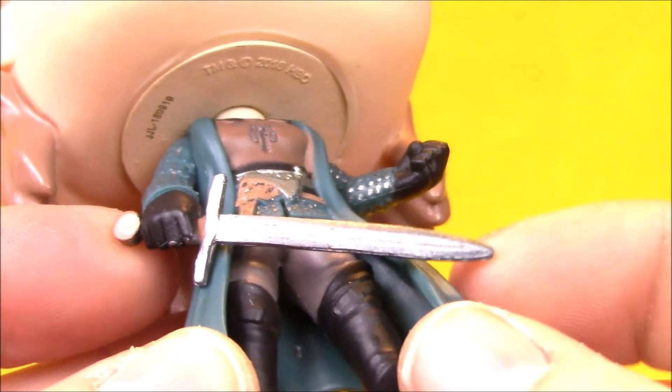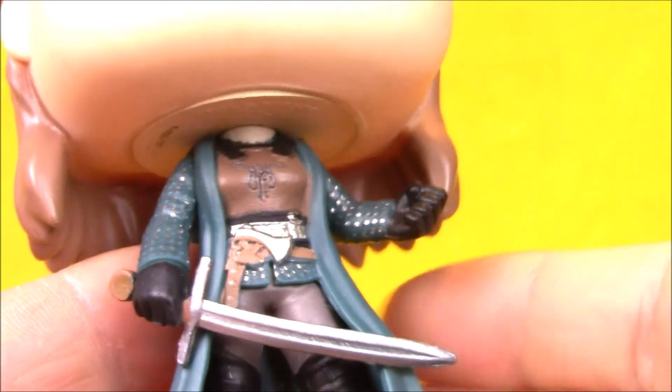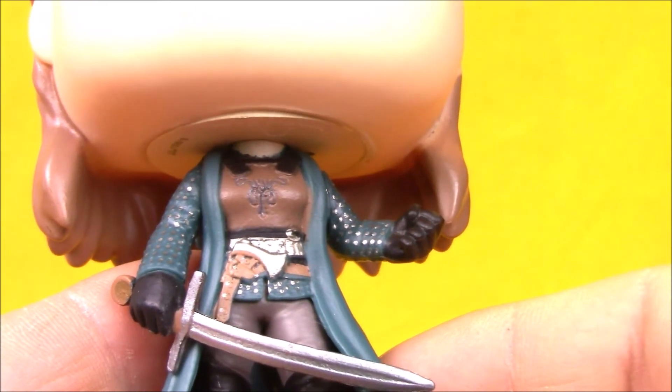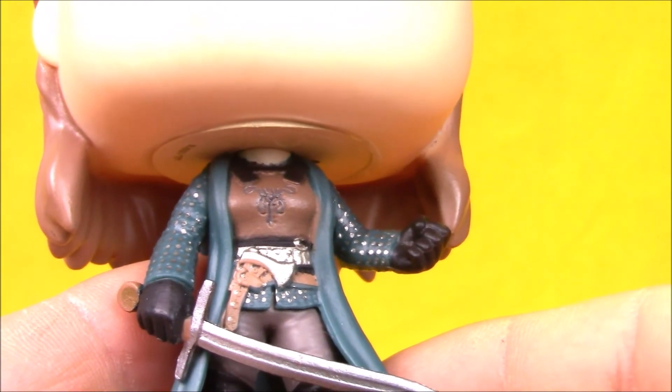Of course, she's holding her sword here. She's got nice long black boots. And I think she looks pretty good. She does not suffer from the super thin female pop body that some of the female pops suffer from. She's a little bit bulkier, a little bit stronger, and maybe that's because she is a warrior.